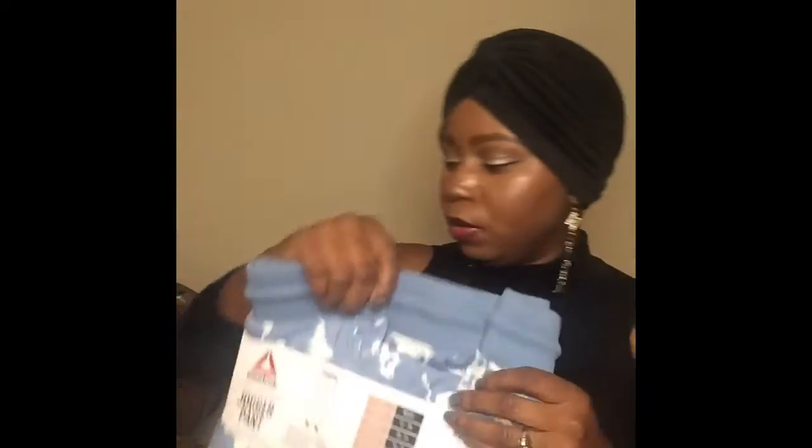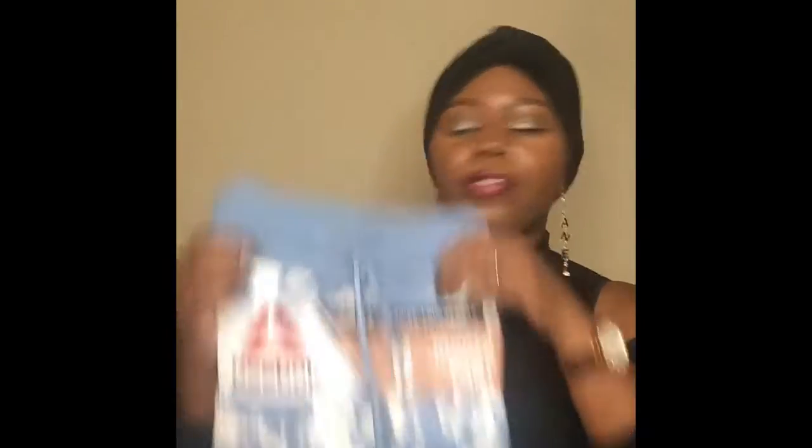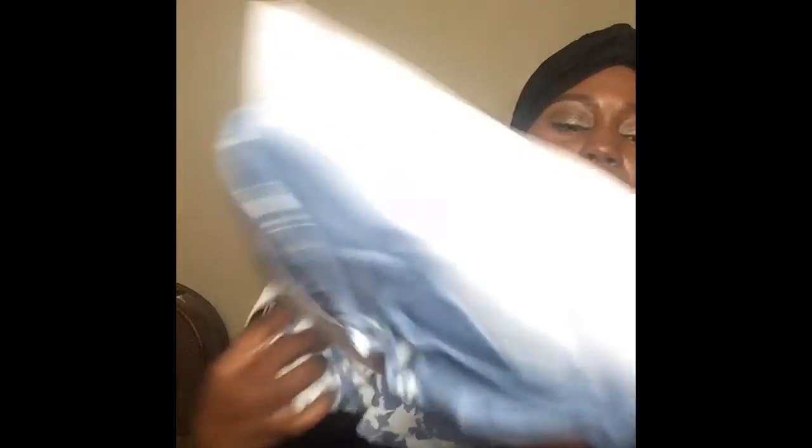I also got it in a blue color. The top is a size small and the bottoms are a medium. It's a blue and white color. I really need to get some Reebok tennis shoes to wear these out — I don't want to throw Nikes on with it. There is a size chart on the back if you're curious about what size you may need.